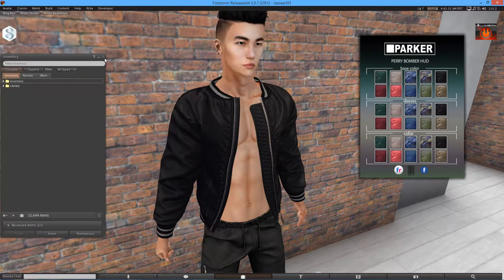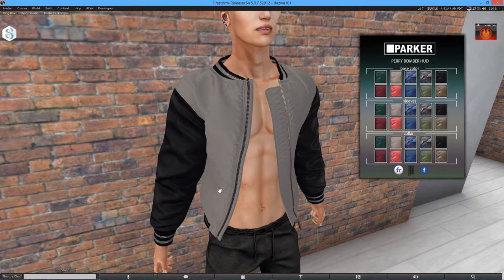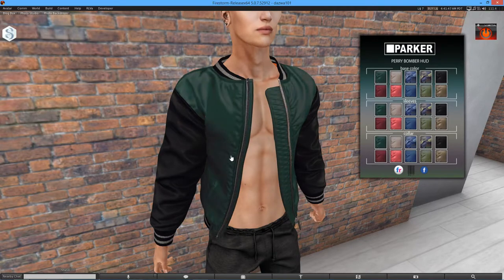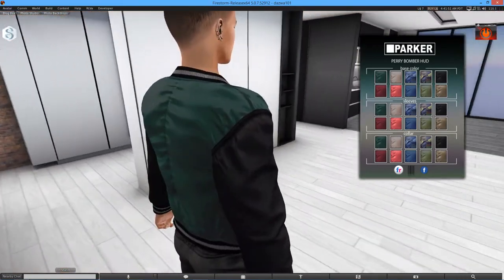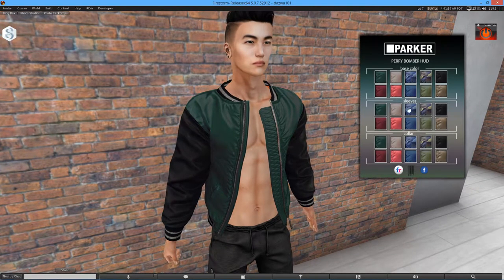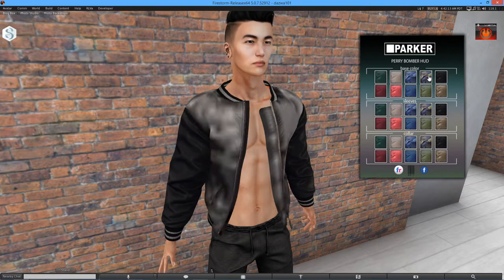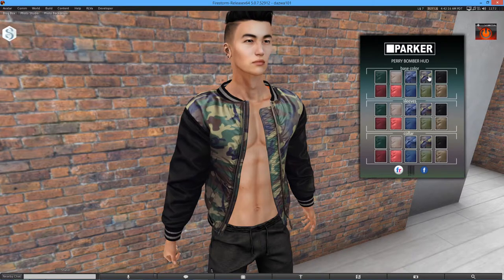So I currently have the HUD connected to me now. What I'm going to do is show you a few of the colours that you can get. For the base, it changes the main centre part of the jacket. I like the shiny effect as well — that is beautiful. As you can see it changes all the way around. We've got like a blue camo kind of effect, which I think looks really cool. We also have a more forest camo or woodland camo effect, which again looks pretty awesome.